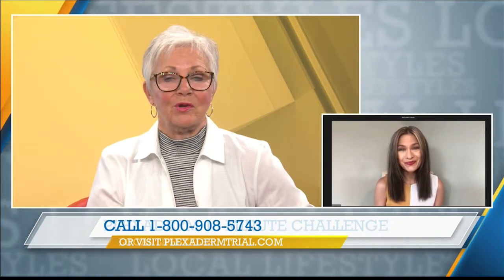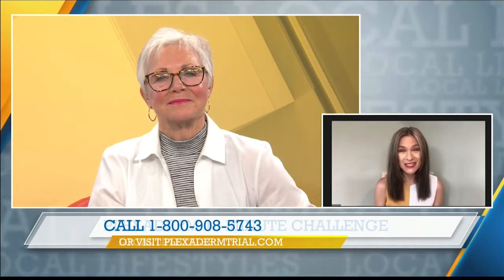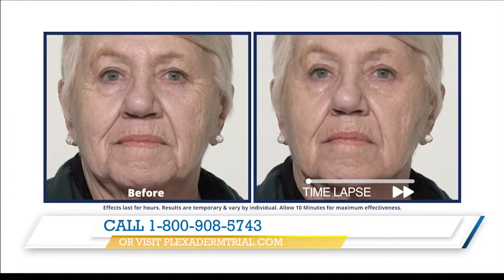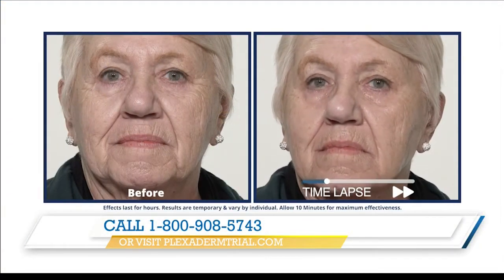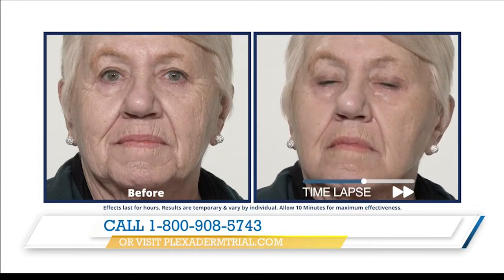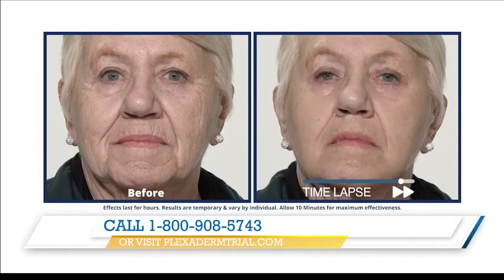Now, we have some videos of people who are using this product — can you walk us through? Certainly. I think it's so important to see Plexiderm in action because it really is fascinating. This is right in the comfort of your home — we're not talking about any doctor visits, no injections. It's completely pain-free. And this is one of the ladies who had her doubts about Plexiderm, gave it a try, and just was blown away by her beautiful results.